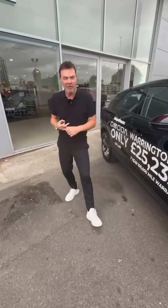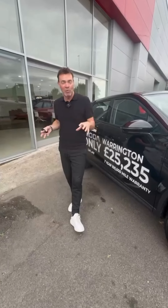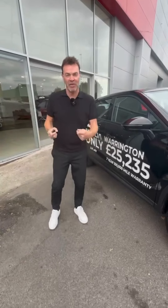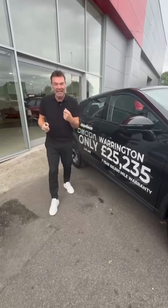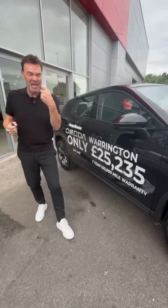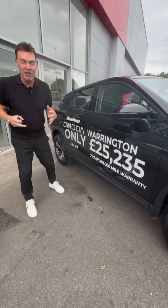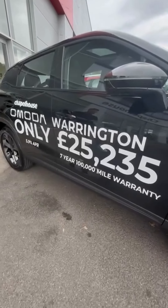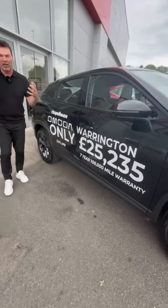I'm outside Chapel House Omoda in Warrington. The brand new Omoda is available here in Warrington and in Blackpool, and it is the car that you have to test drive. It's stylish, it's exciting, it's quality, and it is unbelievable value at just over £25,000. This is like a £70,000, £80,000 car, and you get worry-free driving with a seven-year 100,000 mile warranty, so you don't have to worry about anything.